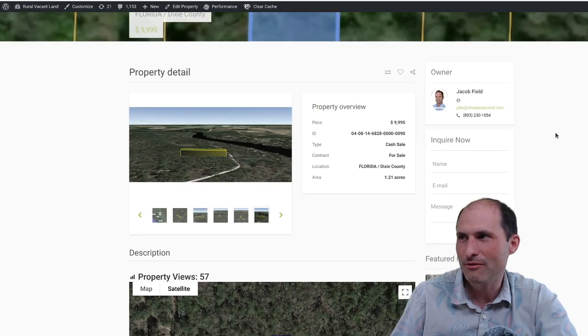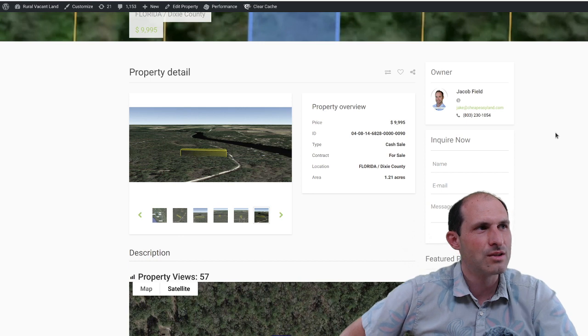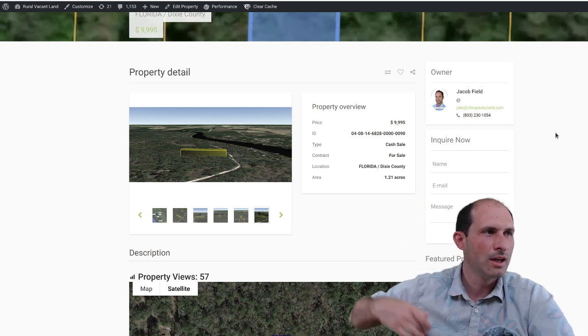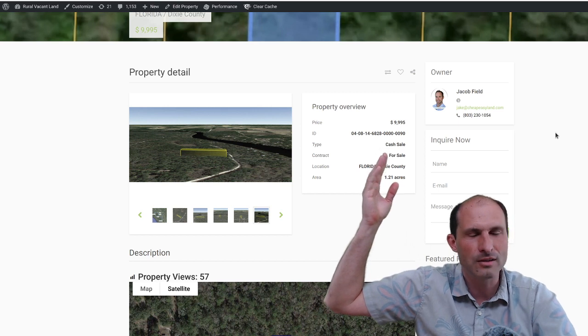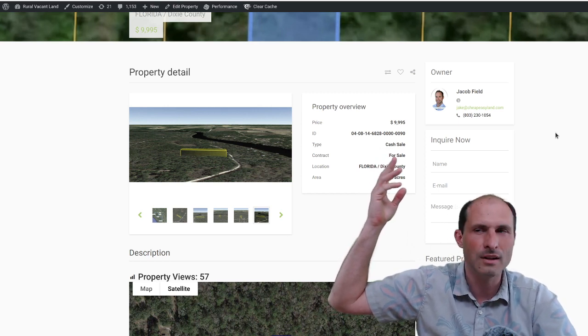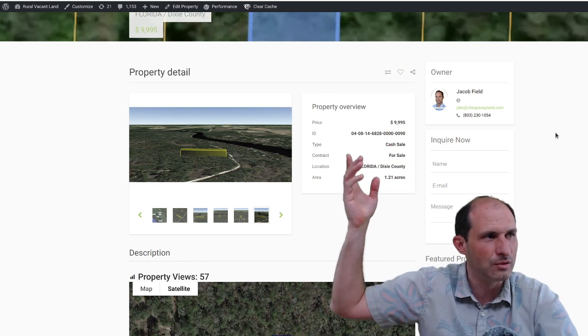This one is owned by Jacob Field. Jacob's got this one, his phone number's up here: 803-230-1054. And he's asking $9,999 for this one. It says cash, but he'll do owner financing.